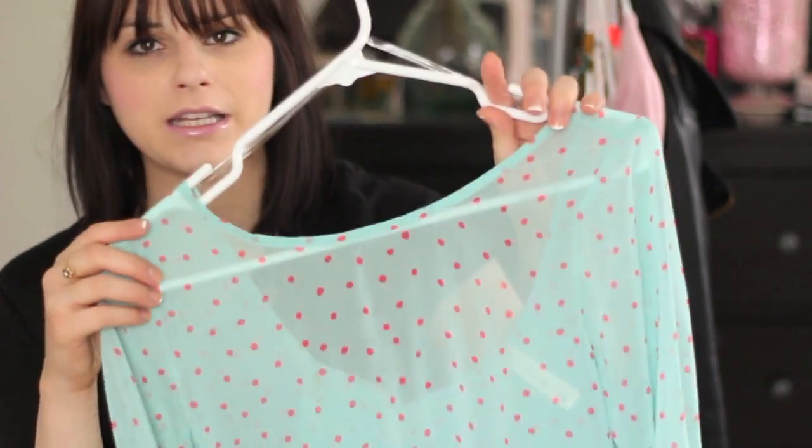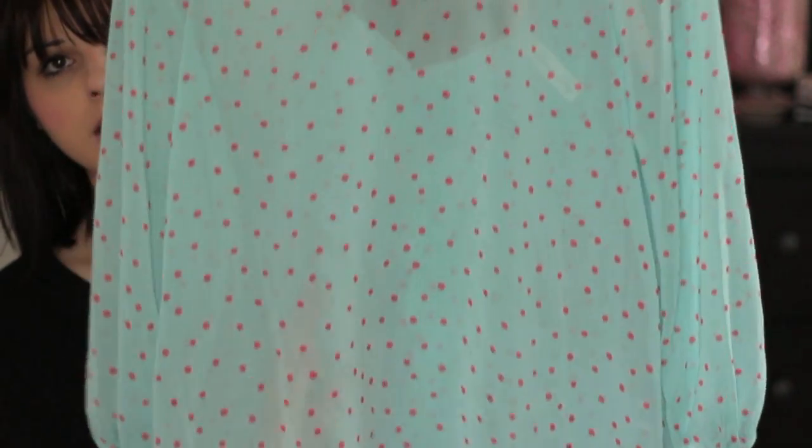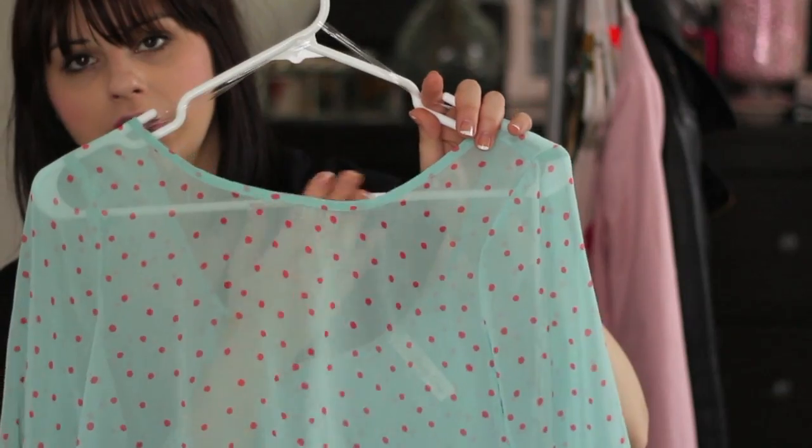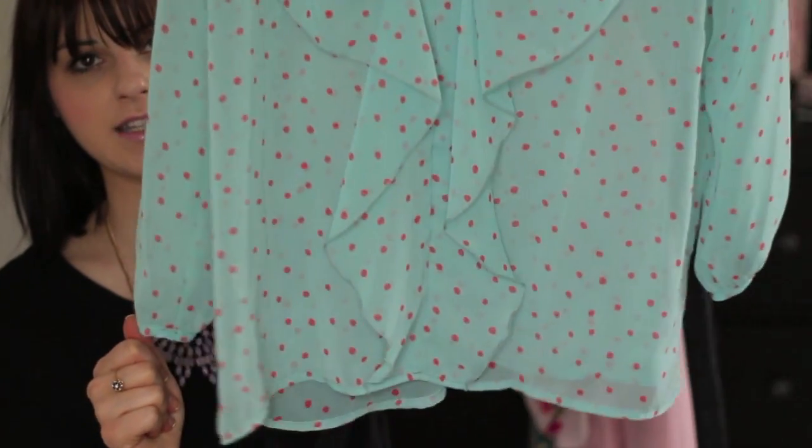Then there's this piece I love because I've never seen anything like it, maybe only on Instagram. It's a really pretty mint and coral blouse — pretty normal in the front, but in the back it goes a little lower with this really pretty bow detail, which I just think is such a beautiful touch. Something this different and unique I hadn't seen in stores, so I was really excited to find it on Plunder.